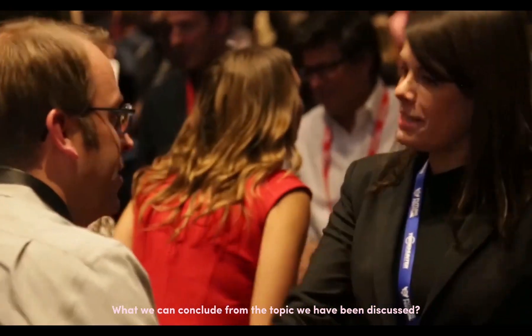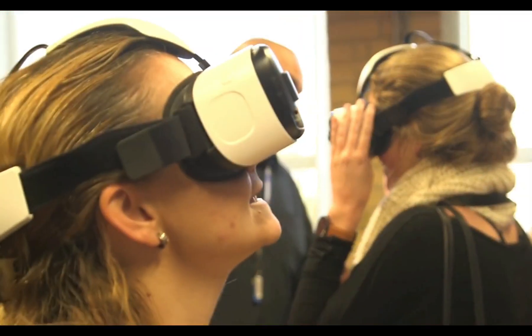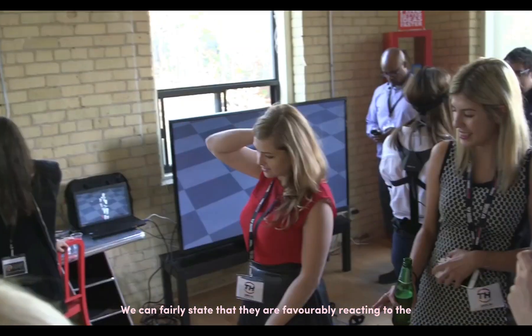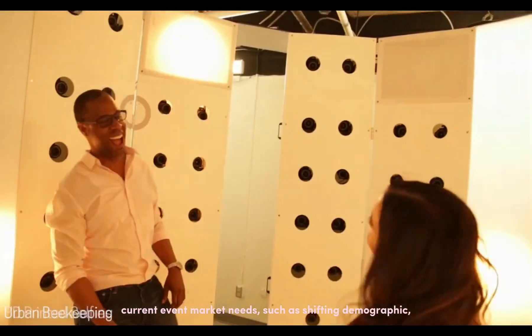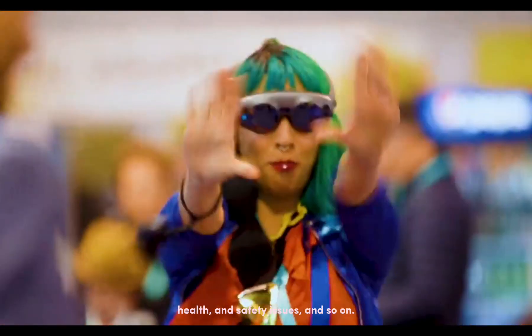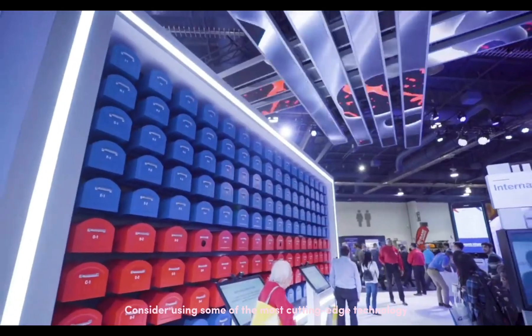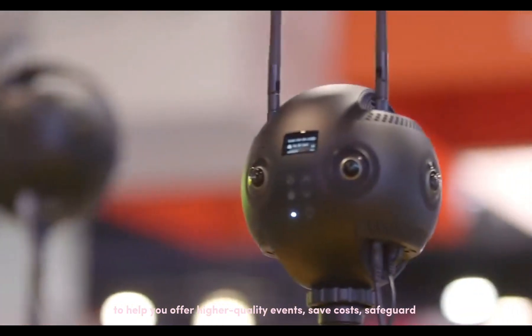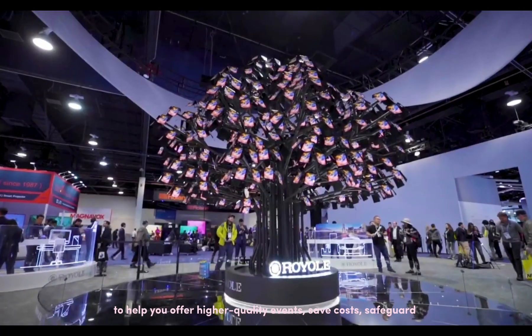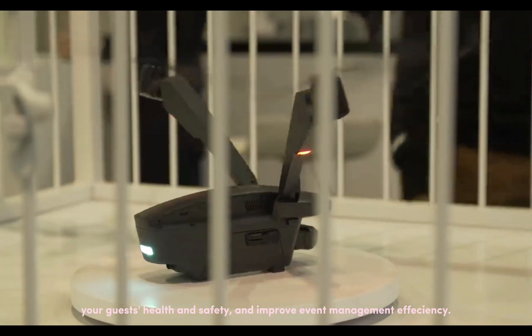In conclusion, many event planners have improved their event technology skills. We can fairly state that they are favorably reacting to the current event market trends such as shifting demographics, health and safety issues, and so on. To stand out from the crowd, you must go above and beyond to keep up with the most current and developing technological trends. Consider using some of the most cutting-edge technology to help you offer higher quality events, save costs, safeguard your guests' health and safety, and improve event management efficiency.